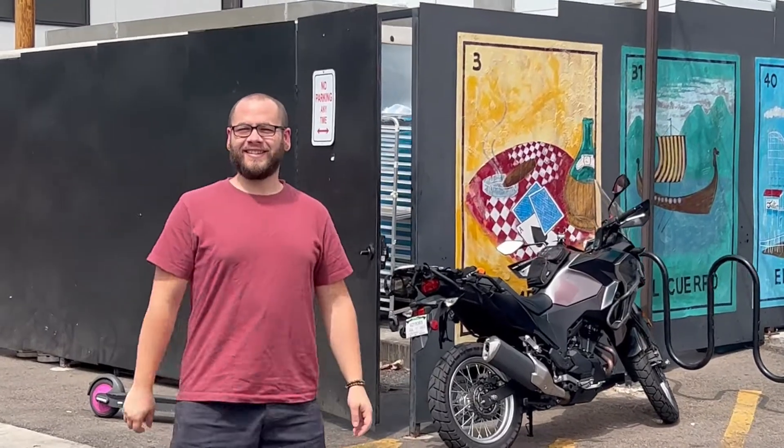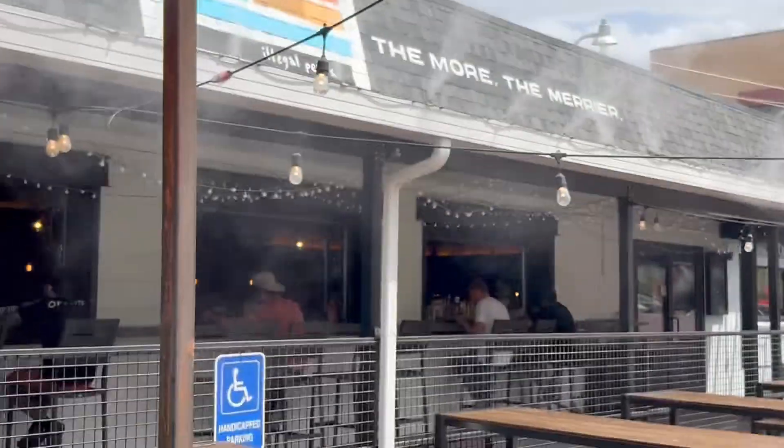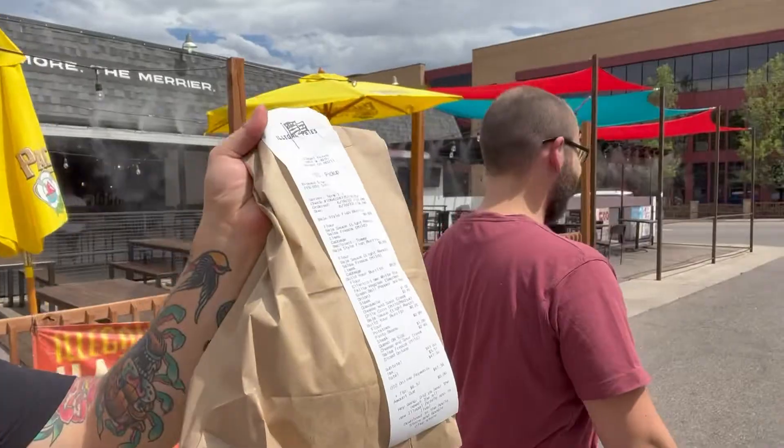We've done about two hours of working, so it's time to eat. We got Legal pizza in the bag — this is like Chipotle but for Colorado people. Now that Tommy has been fed, we're going to head over to Micro Center and get all the PC parts.